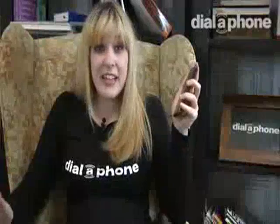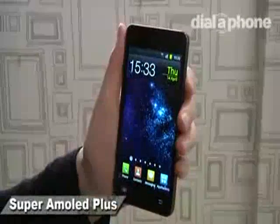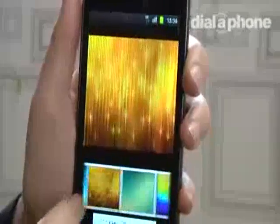The beauty in this handset really lies within the screen technology. The Samsung Galaxy S2 is kitted out with a Super AMOLED Plus display, so vision fans are in for a treat. The overall quality of the display is amazing and the colours really shine through.